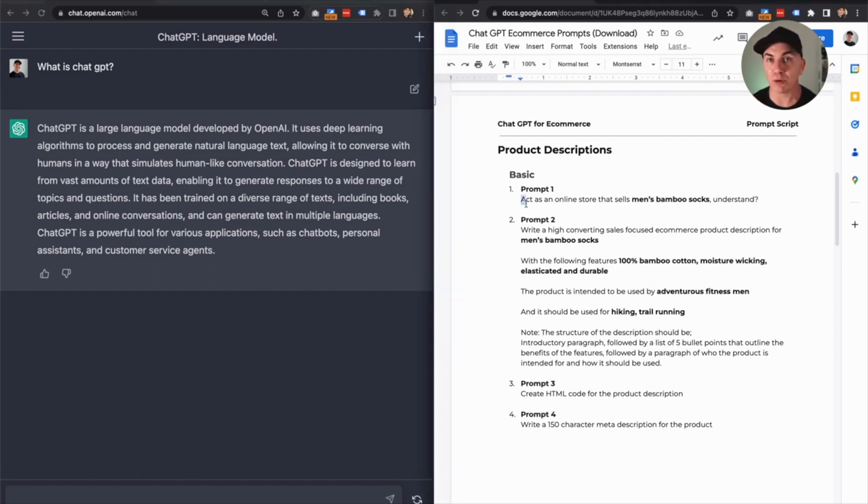So we need to do multiple prompts. The first prompt is we need to set up ChatGPT — we're going to tell it what we want it to act like. So we've said: act as an online store that sells men's bamboo socks, understand? The reason we say 'do you understand?' is we want it to acknowledge that it knows how it's going to answer us.